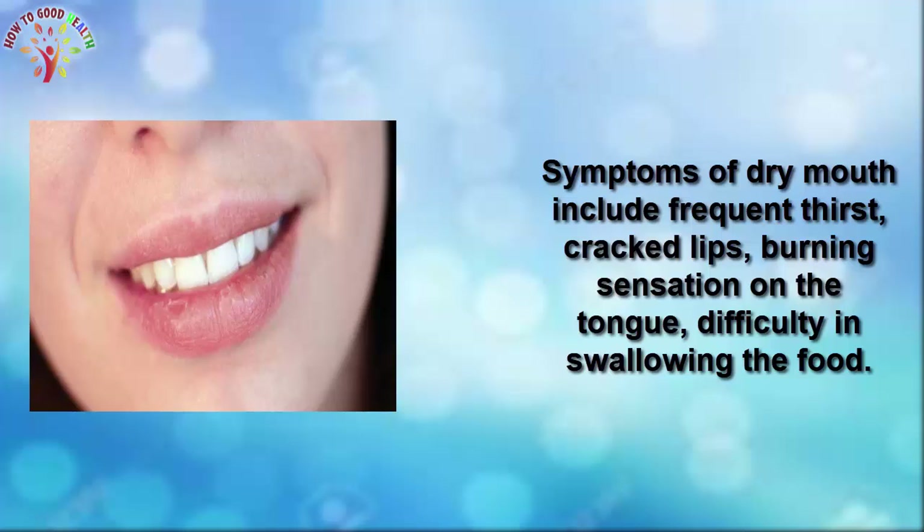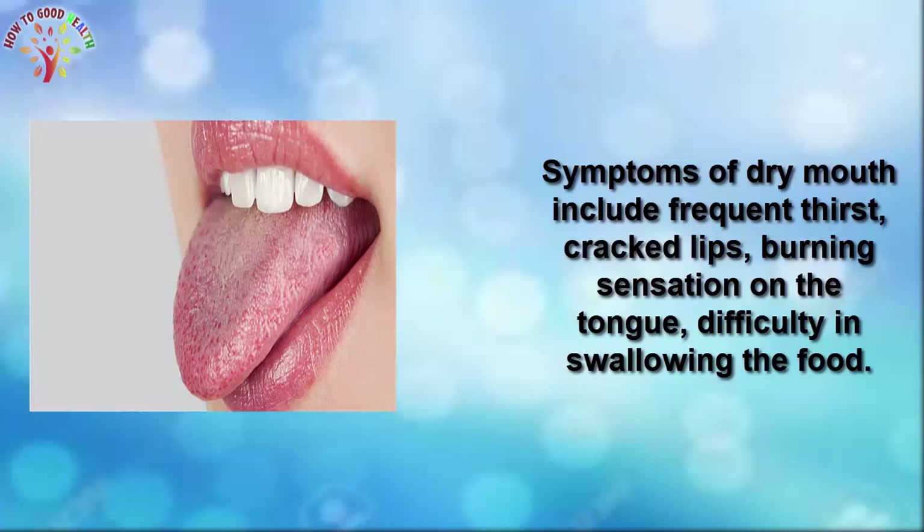Symptoms of dry mouth include frequent thirst, cracked lips, burning sensation on the tongue, and difficulty in swallowing food.